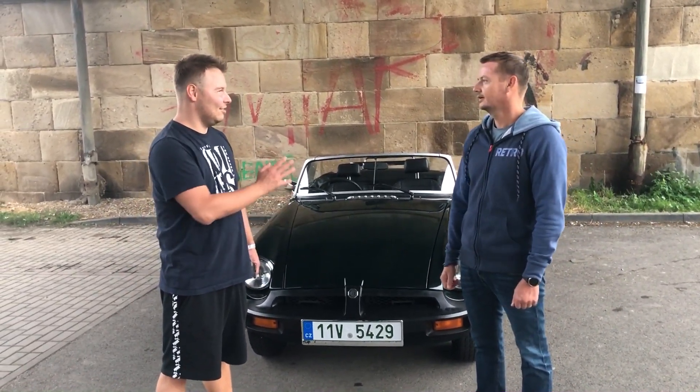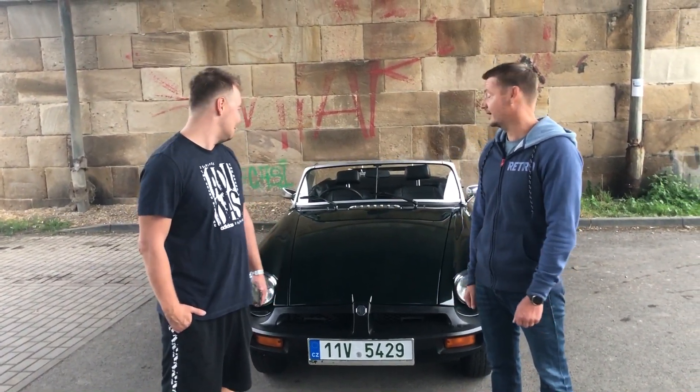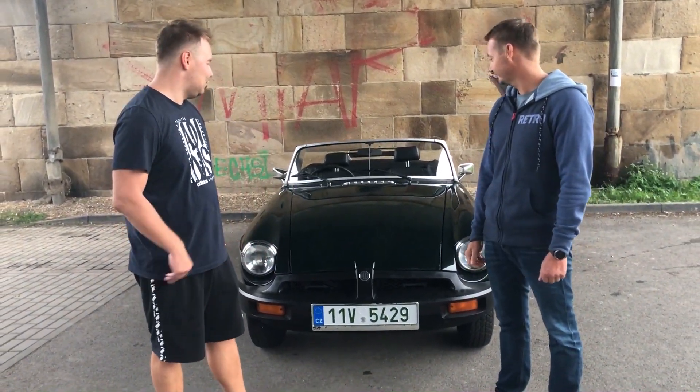Přítelkyně nebo manželka zkoušela to řídit? Řídit ne, ale hrozně si to oblíbila, takže to je sobota, neděle, pořád nějaké výlety. Myslím, že nás nikdy po cestě nepoznali.